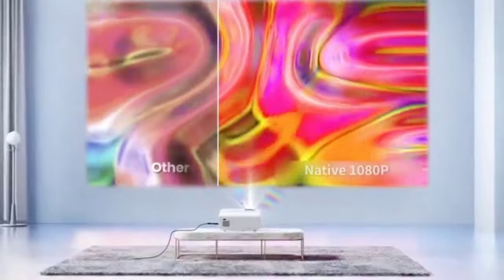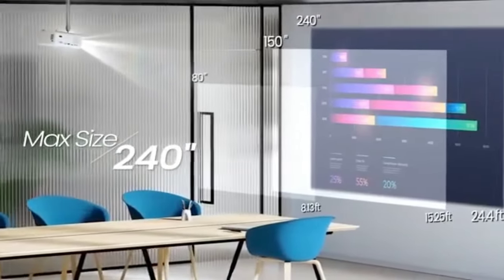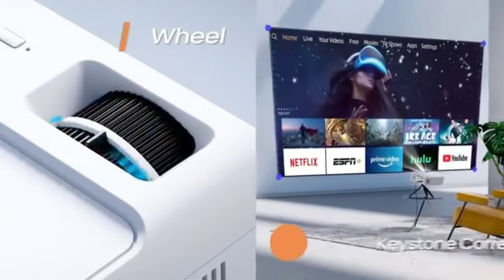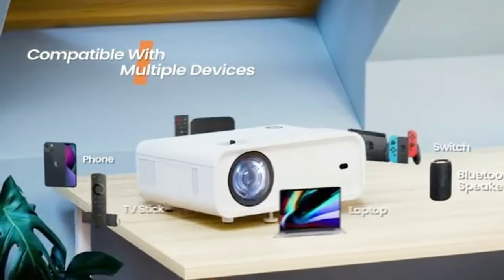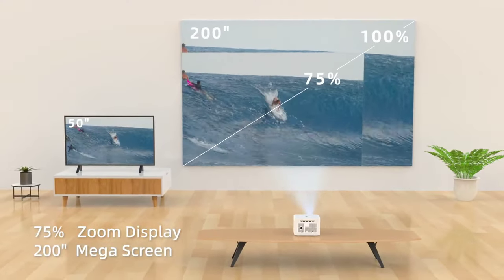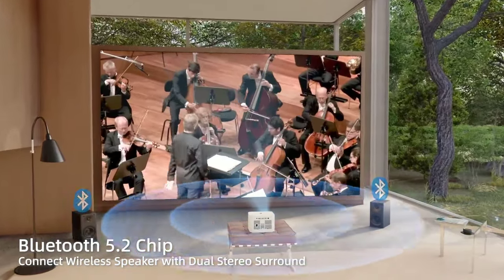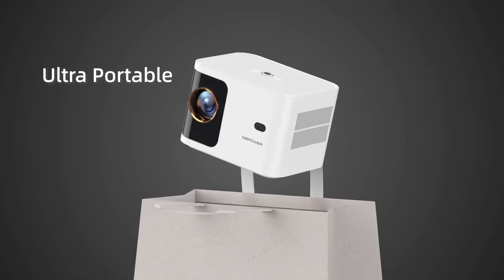Packed with advanced technology, they deliver high-quality images in vibrant colors, creating an immersive experience. They're super versatile, connecting seamlessly to laptops, smartphones, and more via Wi-Fi, HDMI, or USB. Say goodbye to the hassle of fixed installations — these projectors are affordable, convenient, and can be easily transported wherever your adventures take you. Let's explore the world of Portable Projectors together.